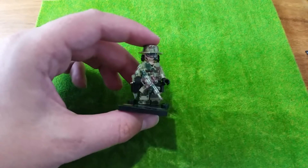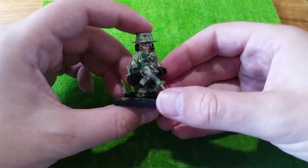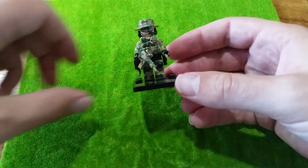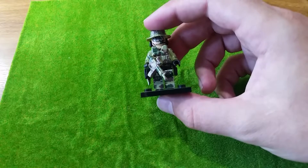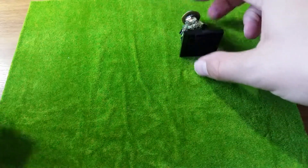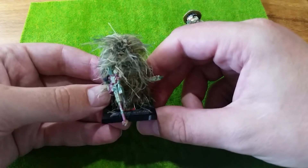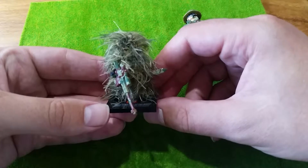Cinderblock Customs coming back with another block review. I've already reviewed these jungle camouflage soldiers previously, but now they've come out with some material ghillie suits which I wanted to get my hands on and see what they look like on the figures. They're quite fluffy. They've also got plastic ghillie suits, but I still think these material ones look a bit better.